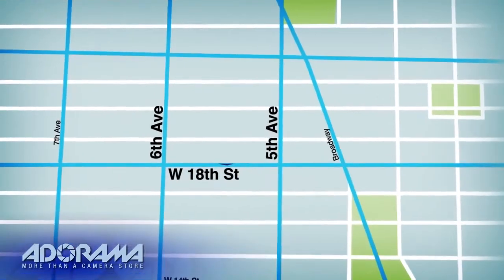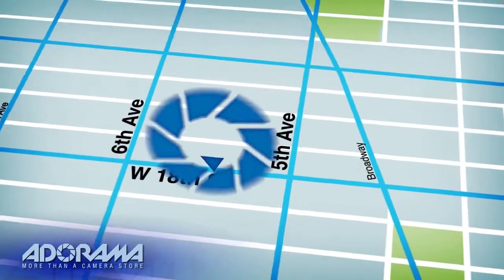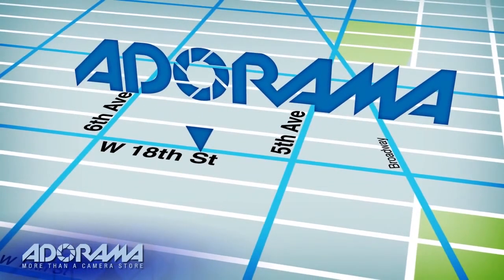Next time you're in New York City, be sure to visit our store located on 18th Street between 5th and 6th Avenue.